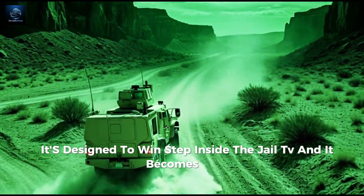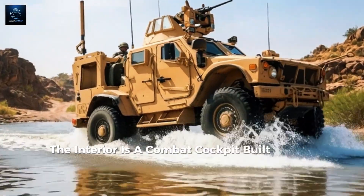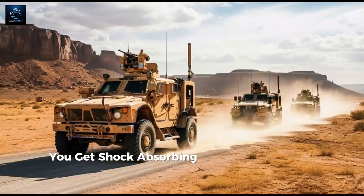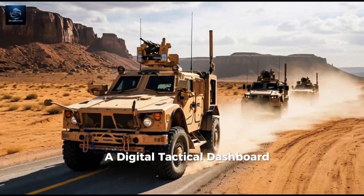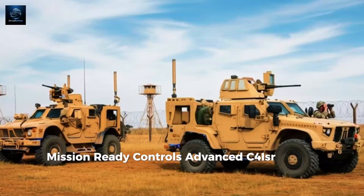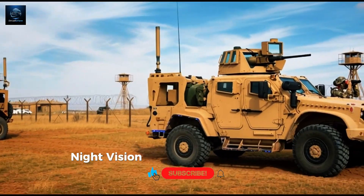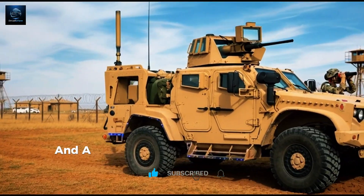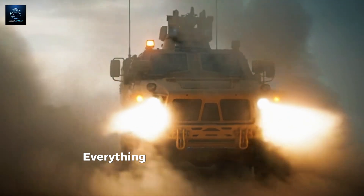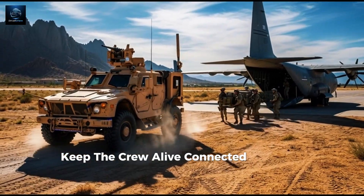Step inside the JLTV and it becomes clear this is not a civilian truck. The interior is a combat cockpit built for real battlefield conditions. You get shock-absorbing blast-protected seats, a digital tactical dashboard, mission-ready controls, advanced C4ISR systems, military-grade communications, night vision and thermal compatibility, and a rugged layout designed for soldiers wearing full gear. Everything is built around one idea: keep the crew alive, connected, and ready.